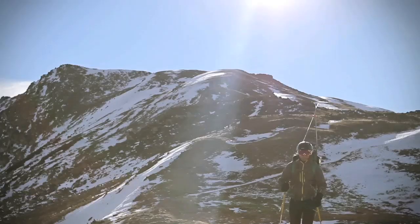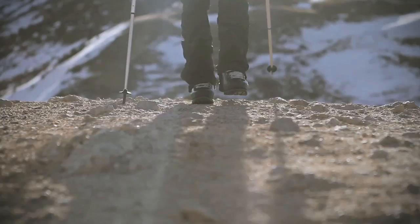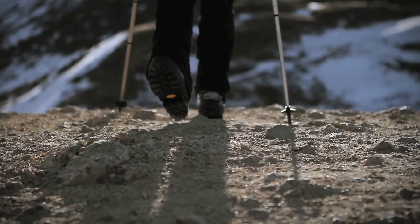Honestly, what I really believe is that poles are probably one of the most important pieces of gear that I use for hiking, mountaineering, and polar expeditions.